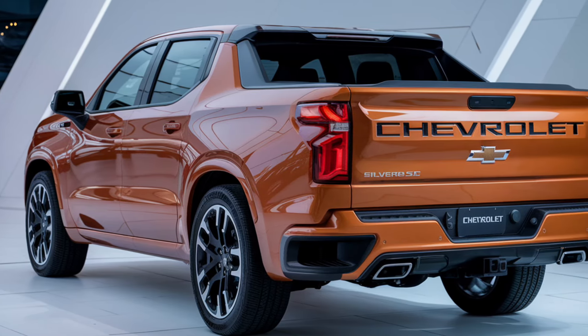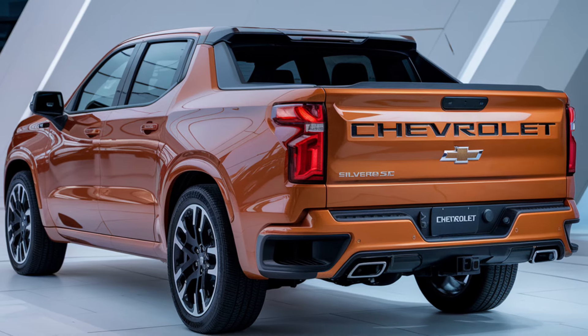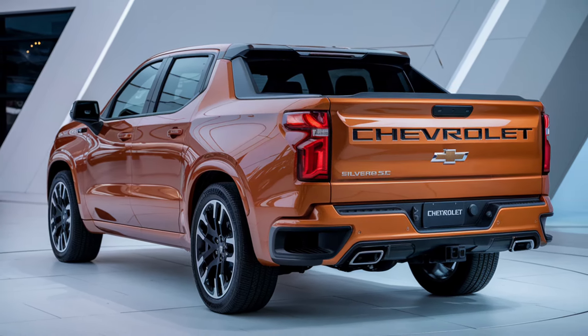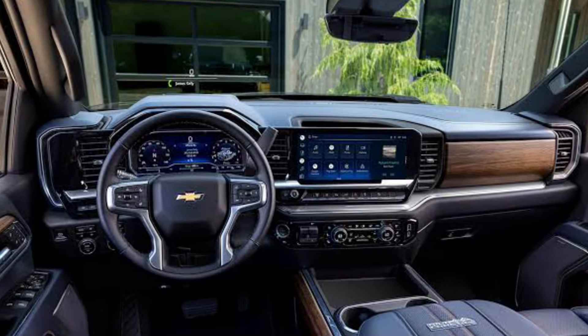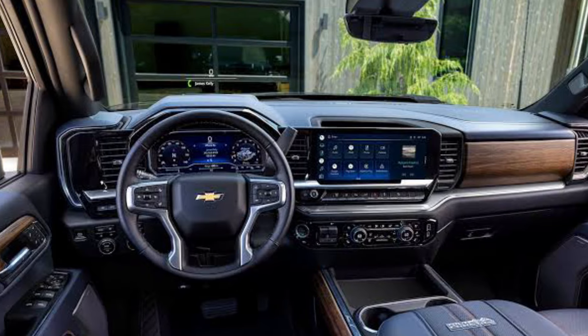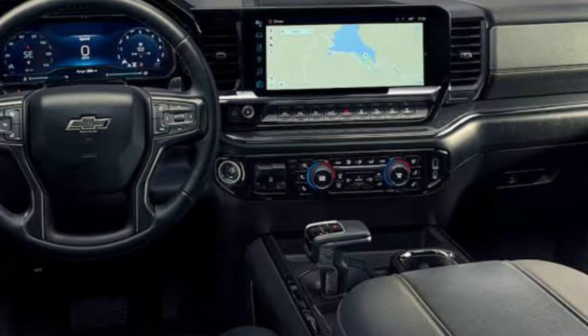Now let's take a look inside. The 2025 Silverado SS is loaded with tech and luxury. The interior features premium materials, with leather-trimmed seating, carbon fiber accents, and a custom-badged SS steering wheel. It's the perfect balance of comfort and performance.